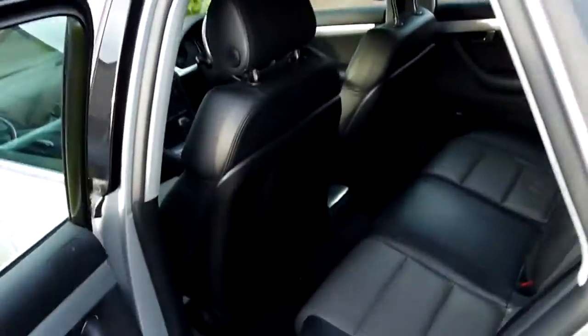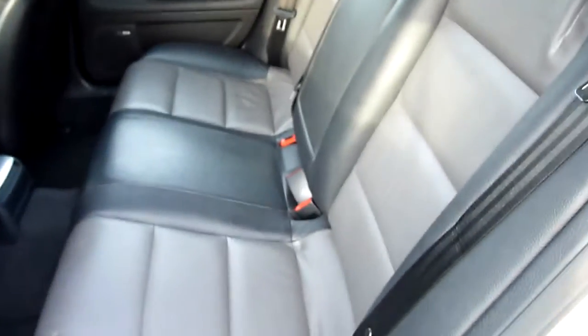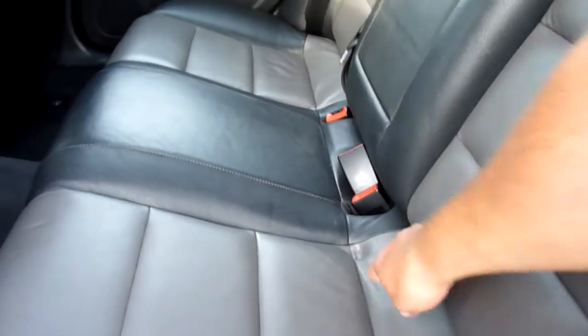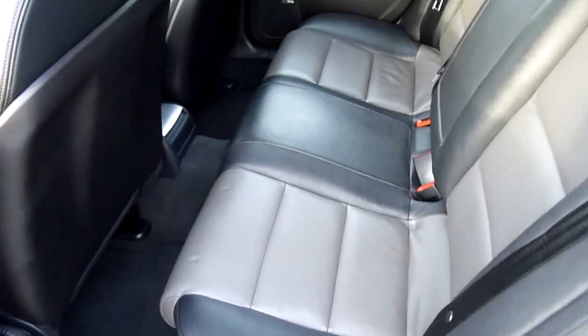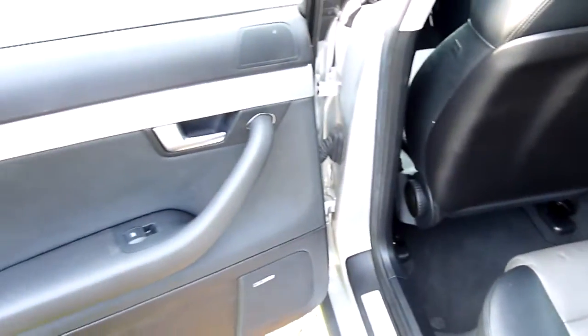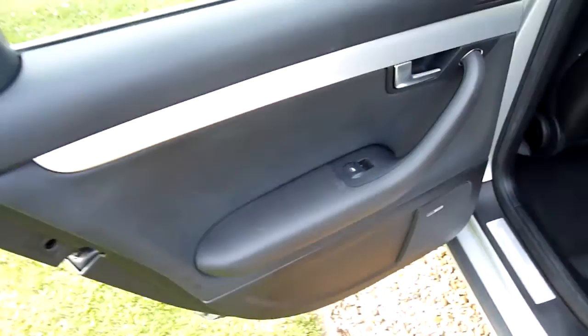Going round to the passenger side. A couple of little marks just in the seat here and here, just from a child seat, which they'll come out just with time basically — just for the sponge to settle. And the rear door card there, really nice.